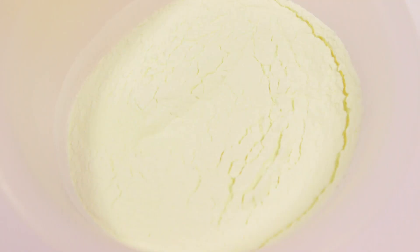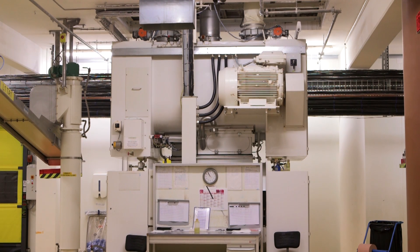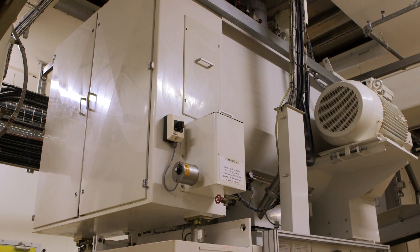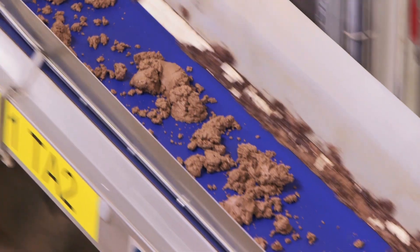Milk powder, sugar and cocoa mass are weighed out and measured before being mixed together in these tanks. Then all the mixed ingredients are crushed again, to create a finer paste.